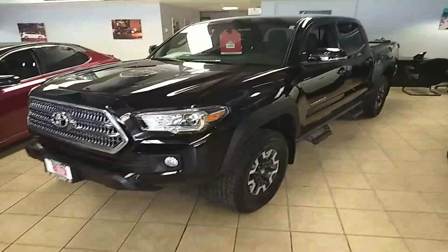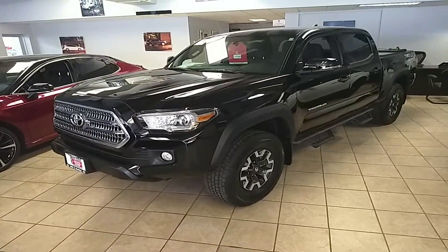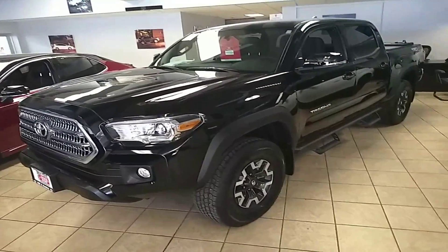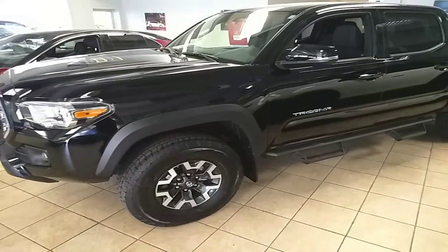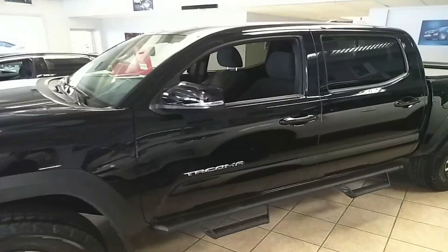Hi, this is Stuart Reese of Chicago Northside Toyota. I'm doing a video today for Dan for the 2018 Tacoma TRD Sport. The Tacoma we're looking at here today is actually a TRD Off-Road, but appearance-wise it's pretty much the same except the wheels look a little different. Other than that, very similar vehicles.